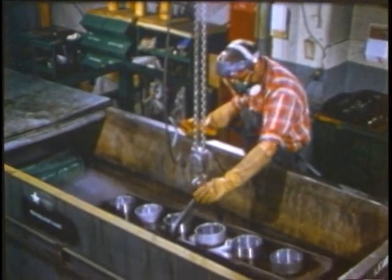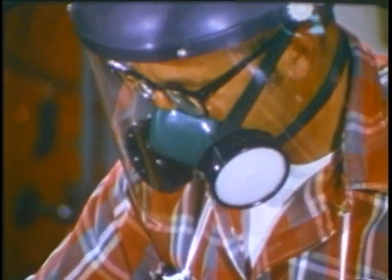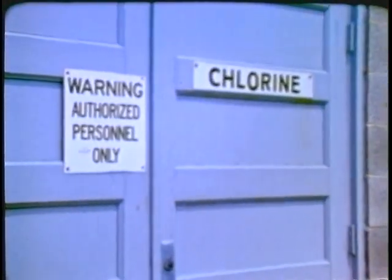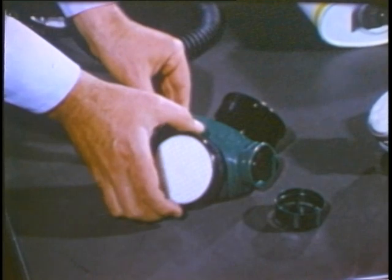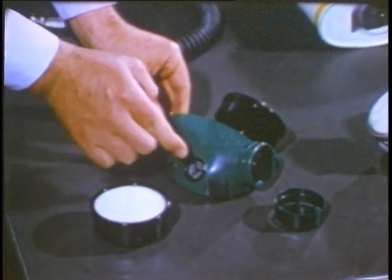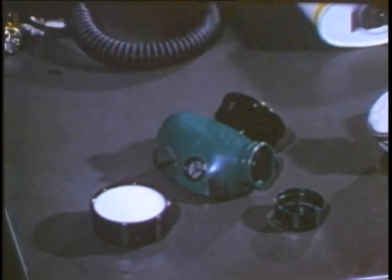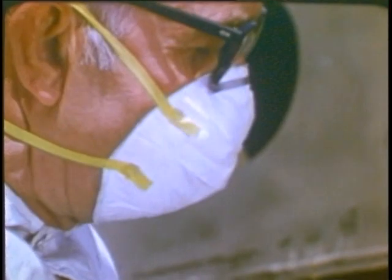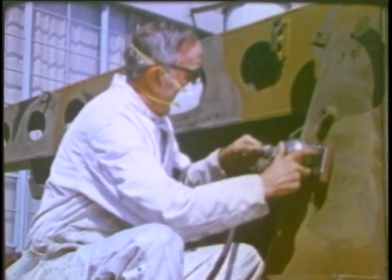The other main type we'll deal with is the chemical cartridge respirator. It comes in a half-face-piece version and a full-face-piece version. This type is designed to give protection mostly against gases and vapors. The parts are similar: cartridge or canister, inhalation valve, exhalation valve, and face-piece. One other common type is the disposable respirator. It's worn when there's light contamination, but not enough to require the greater protection of a mechanical or chemical cartridge type.